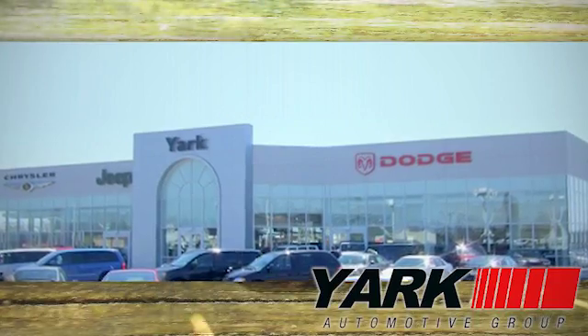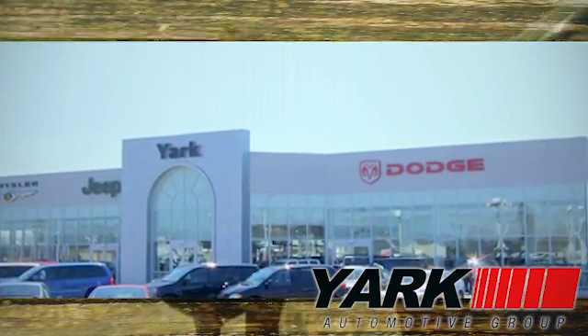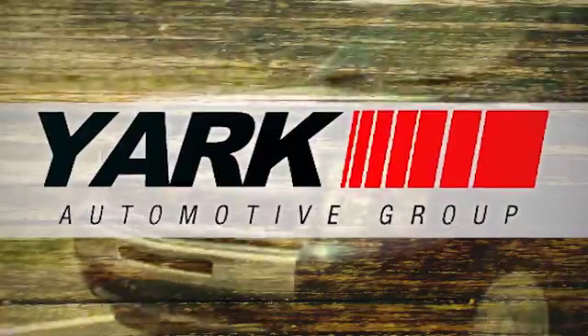Yark Automotive — we're Northwest Ohio and Southeast Michigan's largest volume dealer. Yark, it's just what you're looking for.